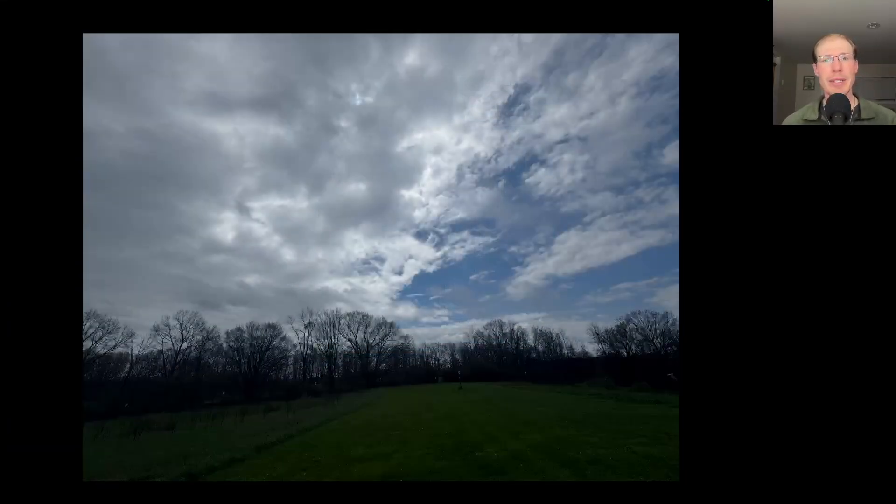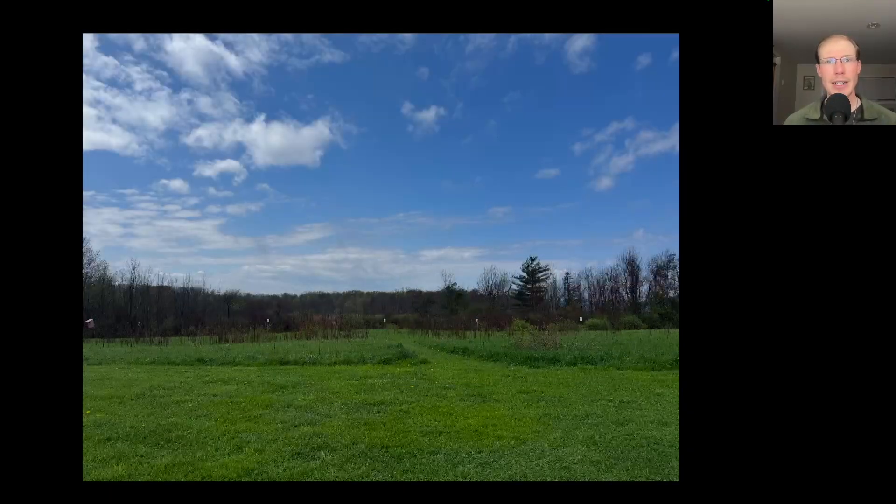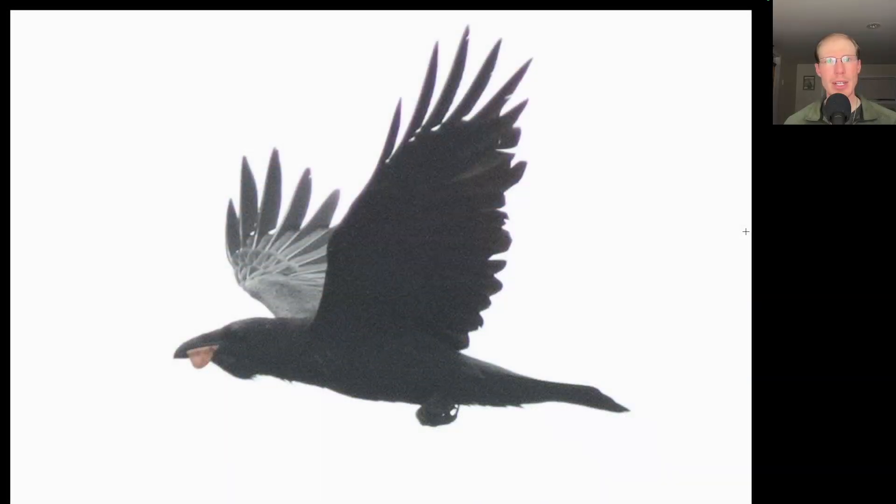Around 11:30 there was some rain that moved in and shut the count down for about a half hour, giving me a nice little lunch break. Then I took this photo as I got back outside as it started to clear up — it really cleared up quickly and became quite warm. Here's a common raven that flew by with something in its bill.